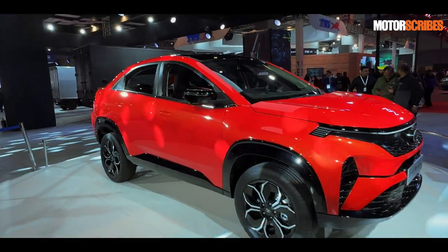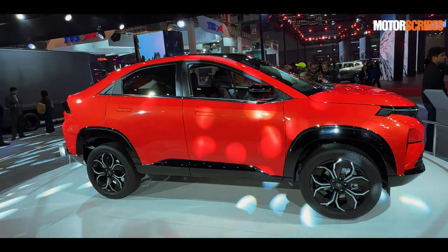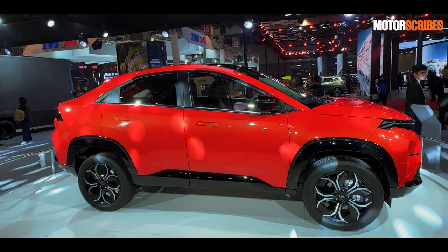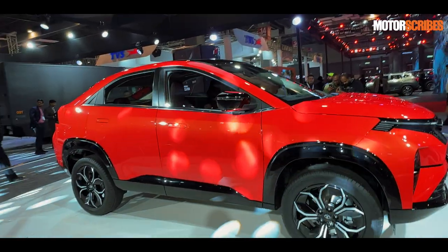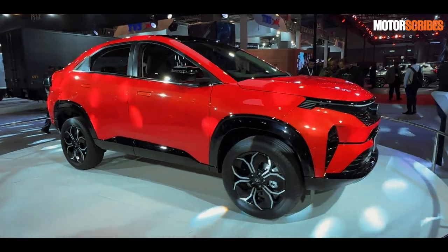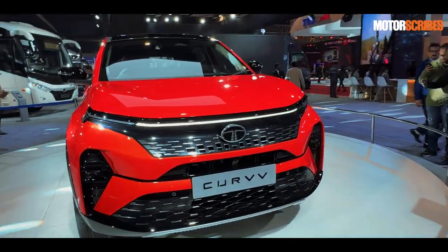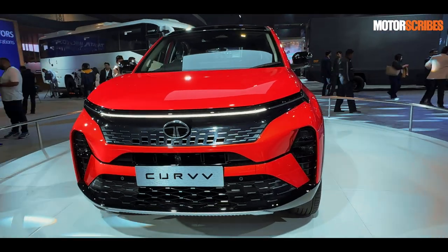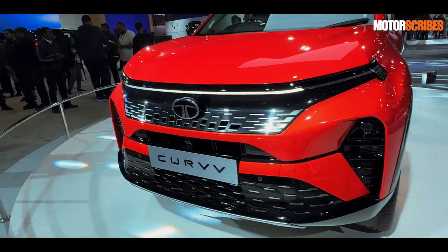It is a pretty large vehicle. This is the production-ready version, and you can see that it is a nice large SUV coupe with a sports coupe kind of design. The interior is supposed to be very upmarket with a large infotainment screen and all of that. Up front, the design is now synonymous with all Tata Motors vehicles.